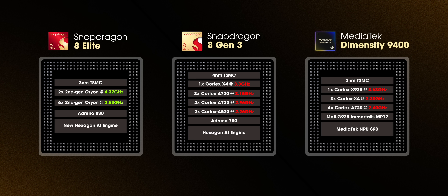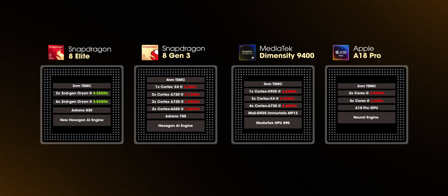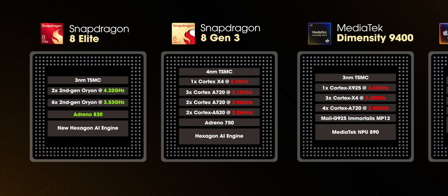The clock speeds are much higher compared to 8 Gen 3, Dimensity 9400, and even A18 Pro. Plus, the GPU is upgraded this time along with the new AI engine. On paper, it's definitely the best you can get. Let's see how things pan out in benchmarks and day-to-day usage.